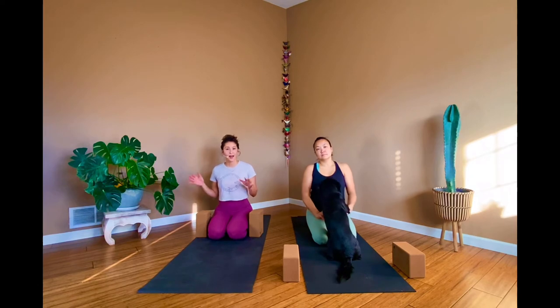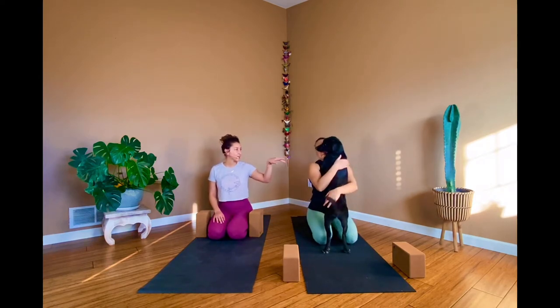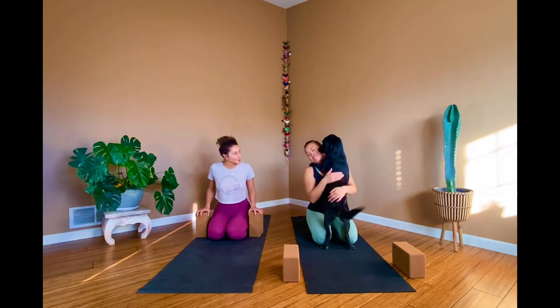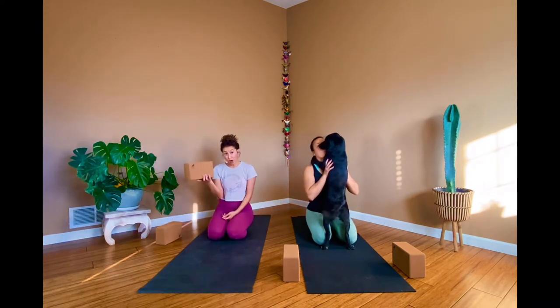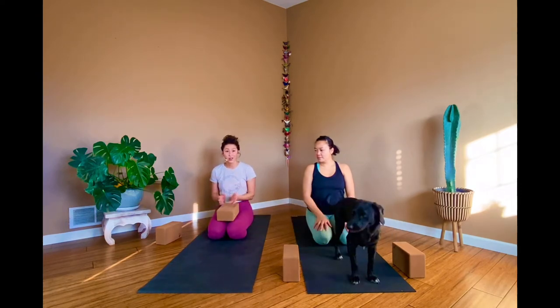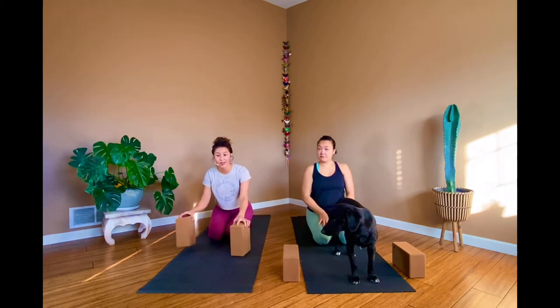We have a three-series class releasing over the next three weeks, each going deeper into each floor. Today we focus on the first floor — our basement, our foundation. If you have a block or two, great. If not, you can use a thick book, towels as blankets, or mason jars to prop your hands. Just get creative with what you have at home.